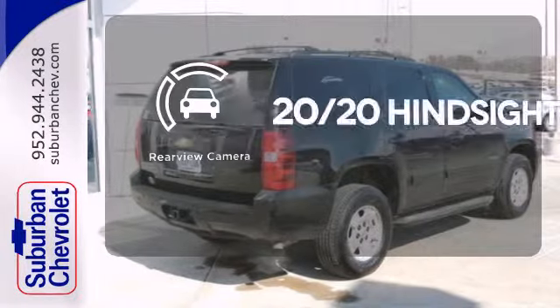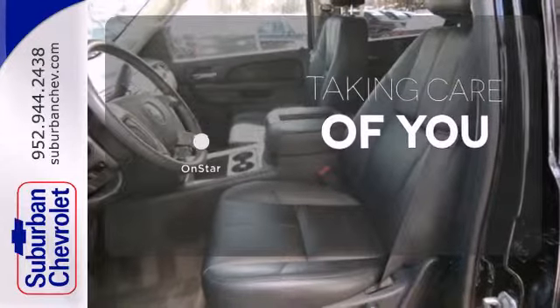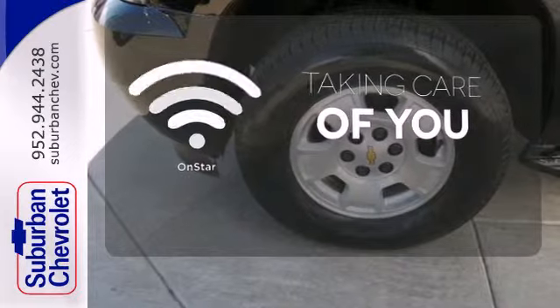See objects previously out of sight with the rear-view camera. If you're in a crash, you'd like to make a call, or just need to know how to get somewhere, OnStar takes care of you.